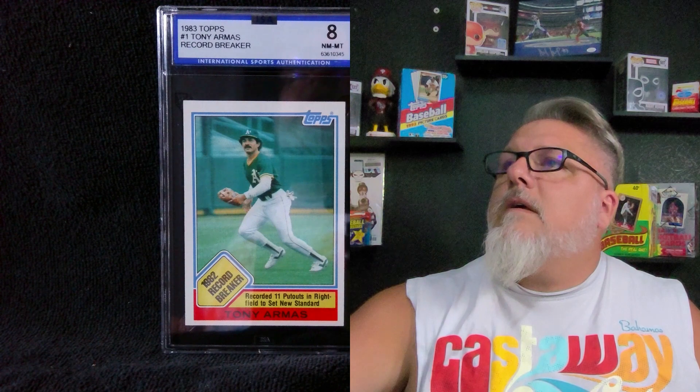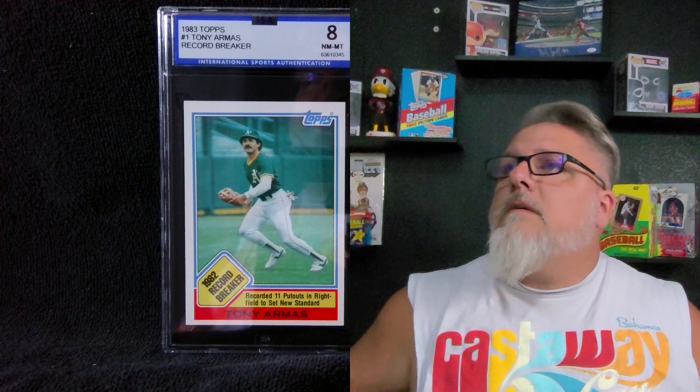We're going to start off with a 1983 Record Breaker — Tony Armas. That's an 8. That's a nice card. I like the way that one looks. These '83 cards, I just like the way they look. Oh, here we go — this is a nice card. We've got a 10 on a Jamal Mashburn. So far we've got two 10s with about half the pack to go. There's another 10 — Chris Webber, 1993. I think he was the number one draft pick that year. It's a shame he called that timeout when he didn't have any in the Final Four.